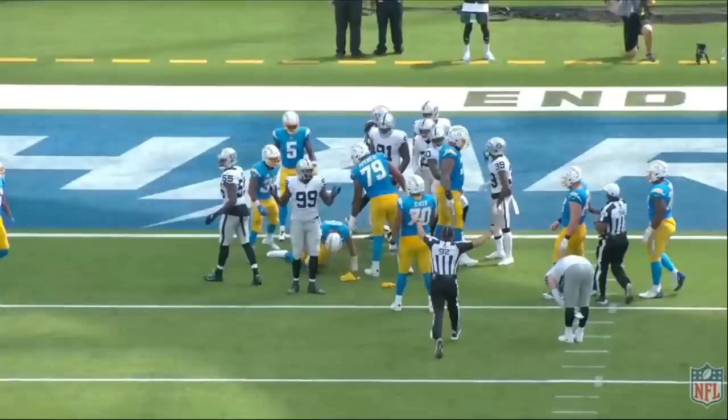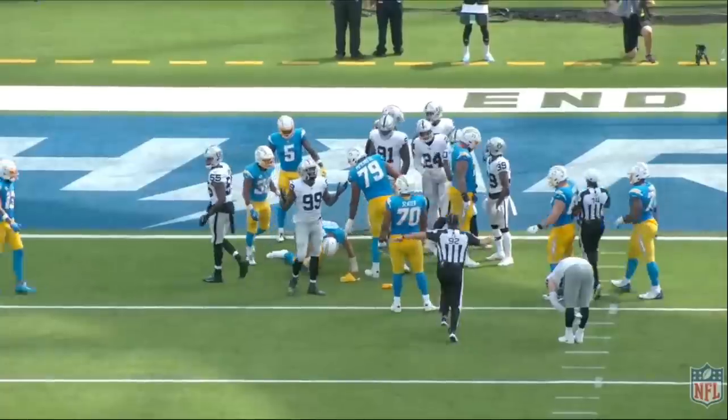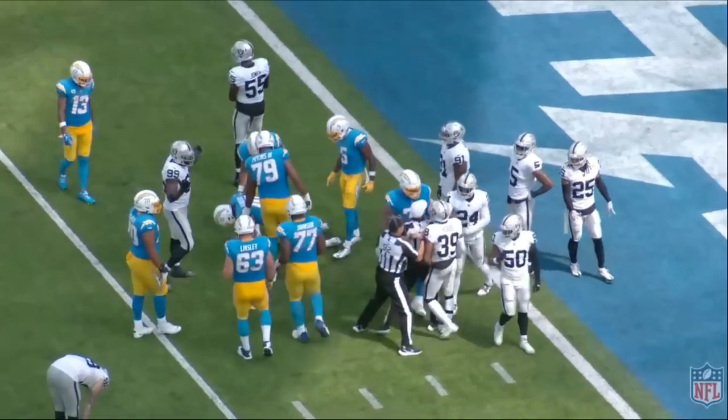This was a costly mistake. I do want to point it out, because we don't want to let these things go. Let's get to the next rep.